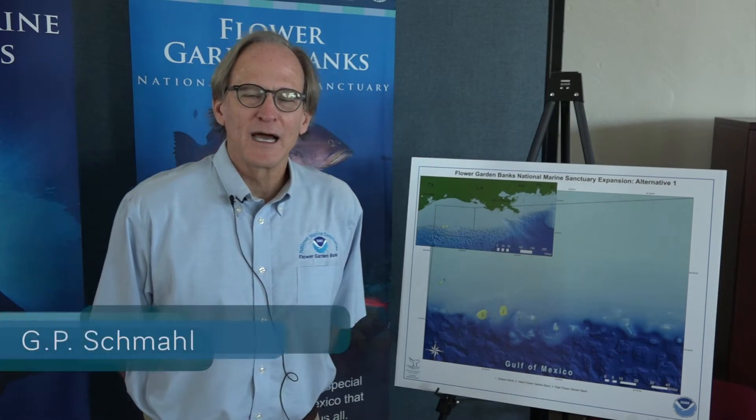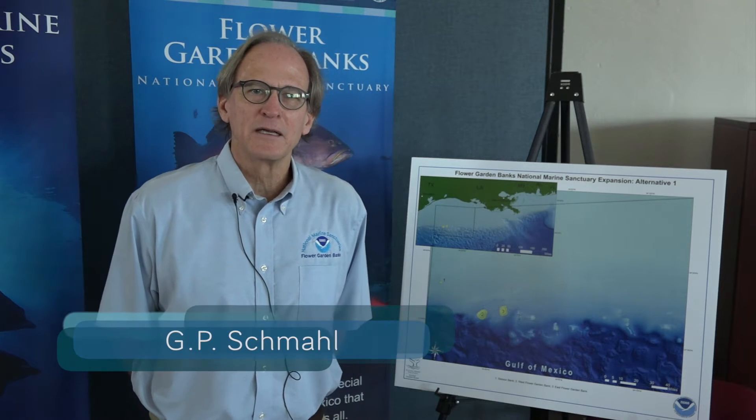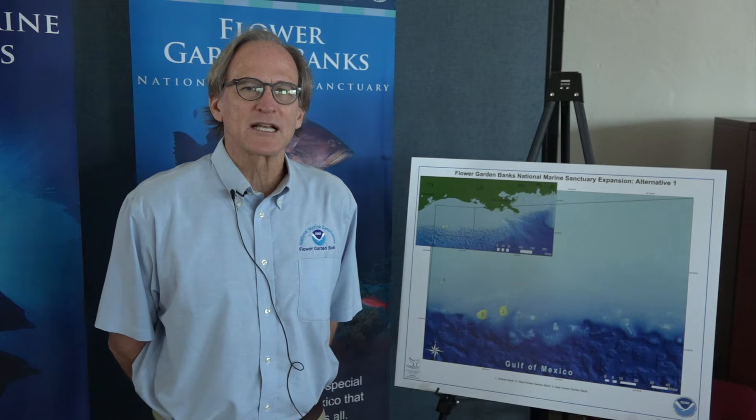Hello, my name is G.P. Schmall. I'm with the National Oceanic and Atmospheric Administration, or NOAA, and I'm the superintendent of the Flower Garden Banks National Marine Sanctuary.